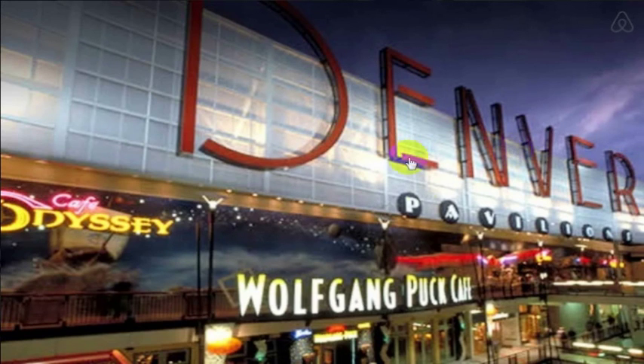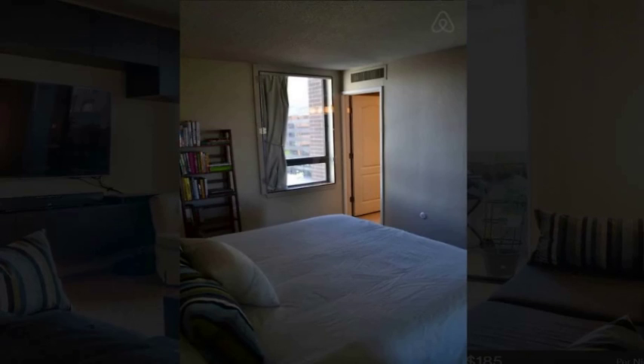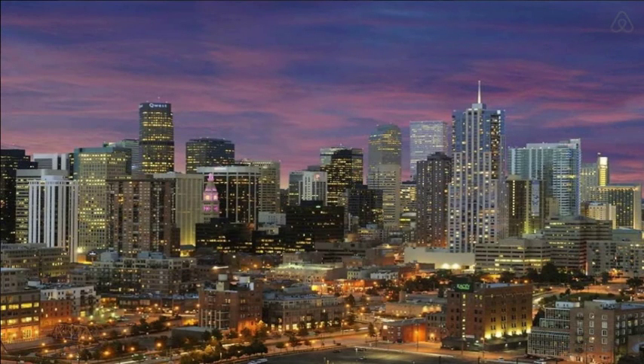We actually went to the Paramount Cafe which was really close — they had really great happy hour specials. Yard House was also right there. Just showing you some other pictures here — this is Denver, which is really expanding so it looks a little different. This was where we stayed, right off the 16th Street Mall. You can see the tower on 16th Street Mall there.